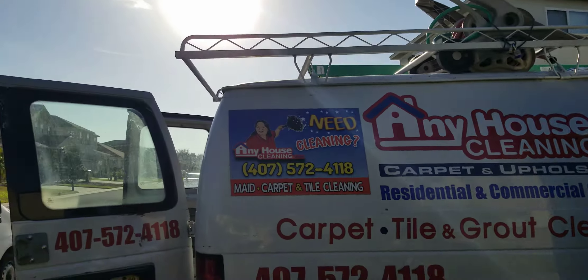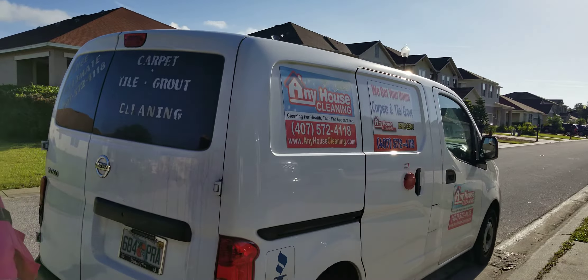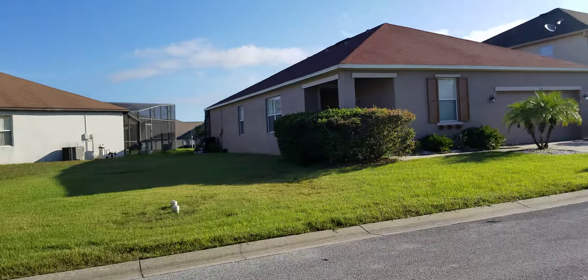Good morning, this is Ferela from Any House Cleaning, and today we are going to clean a carpet — the whole house in this Champions Gate area.